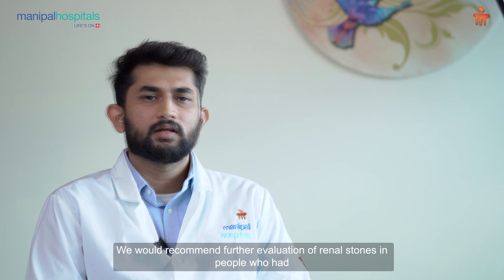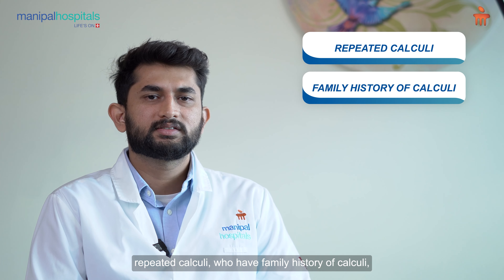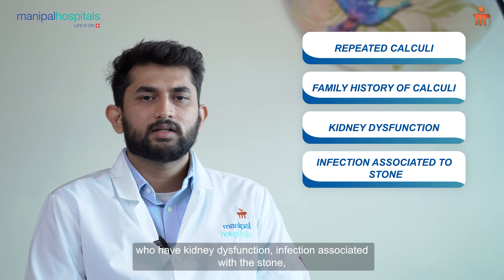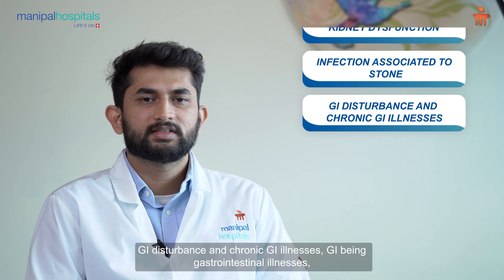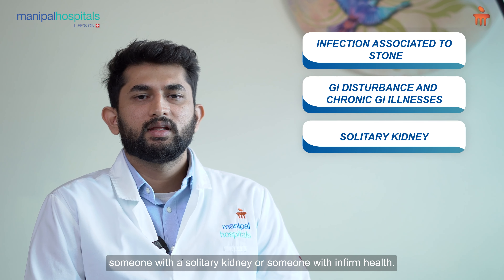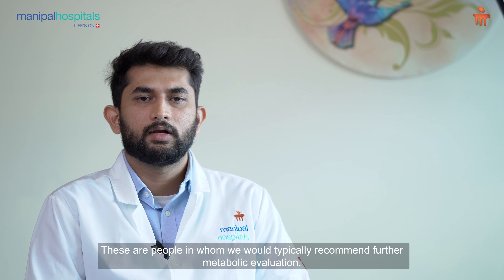We would recommend further evaluation of renal stones in people who have had repeated calculi, who have a family history of calculi, who have kidney dysfunction, infection associated with the stone, GI disturbance and chronic gastrointestinal illnesses, someone with a solitary kidney, or someone with infirm health. These are people in whom we would typically recommend further metabolic evaluation.